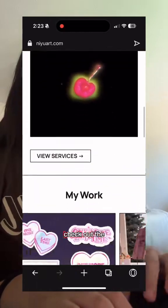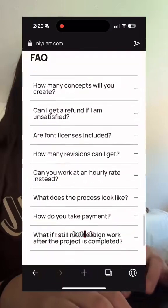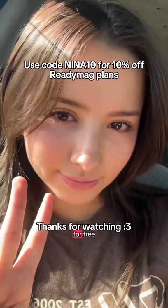Yeah, I'm super happy with how it turned out. You can check out the full website at newart.com. This isn't sponsored, but I do have an affiliate code link if you're interested in trying out ReadyMag today for free.